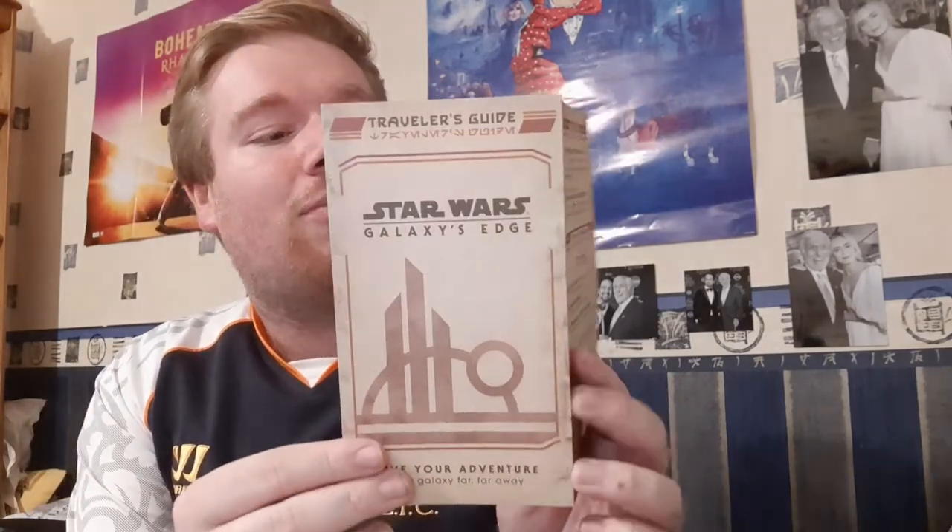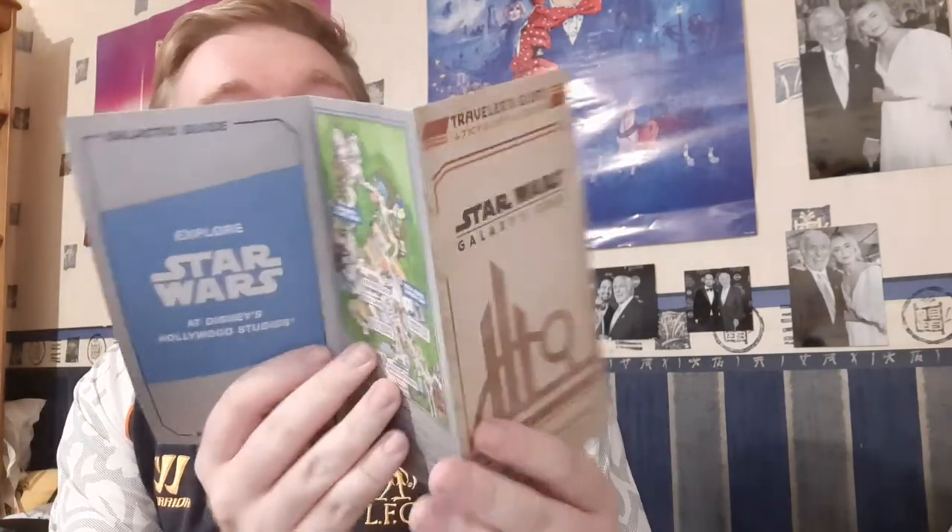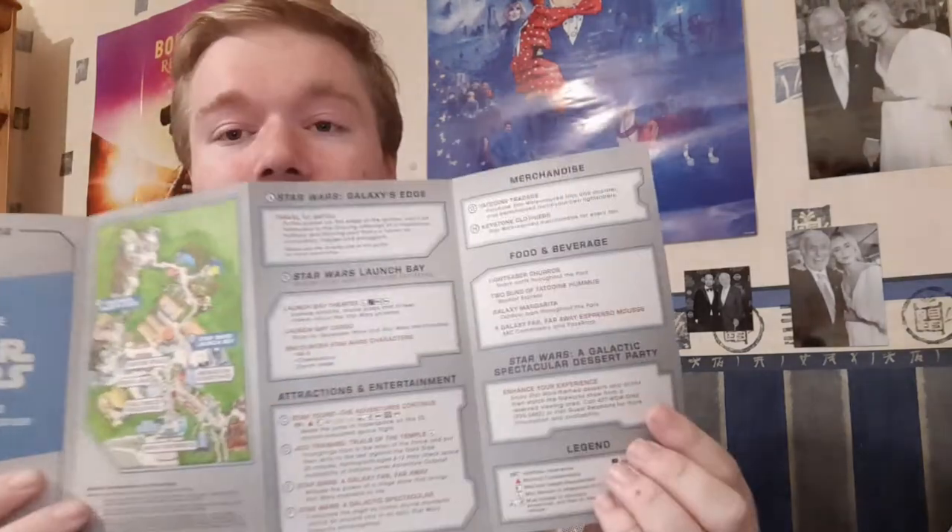Now onto the Star Wars section. This isn't something I bought, but I just wanted to show you — this is the Galaxy's Edge map which they're handing out at the moment. I didn't get one of these until I actually left on my last day, so there was me walking around Galaxy's Edge without a map. Didn't matter, because the first time I went there I bumped straight into Rey — a pretty good start.